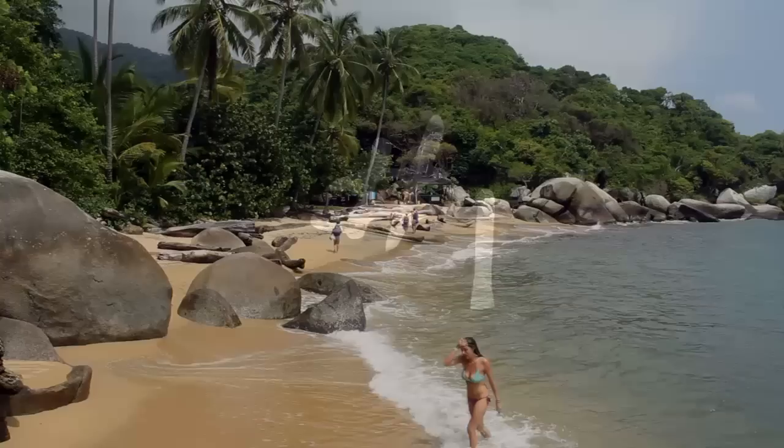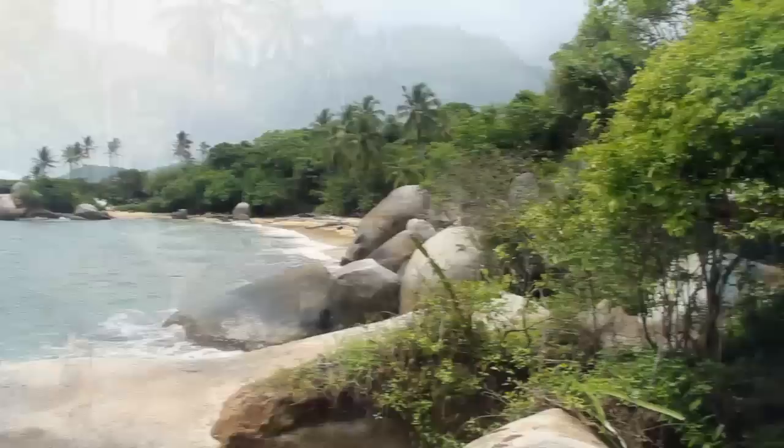Now I'm going to share with you the top 10 things to do while visiting the Santa Marta area. Number one: Tyrona National Park was my absolute favorite part of visiting Santa Marta and a must-see when visiting the Caribbean coast of Colombia.